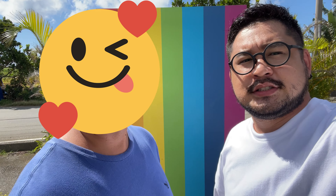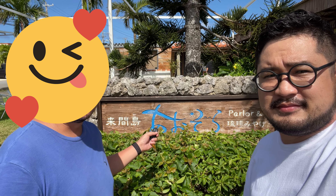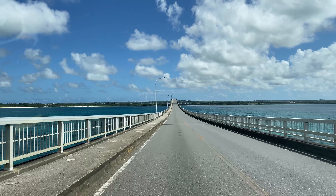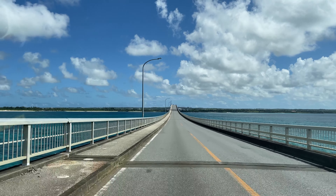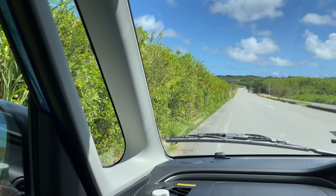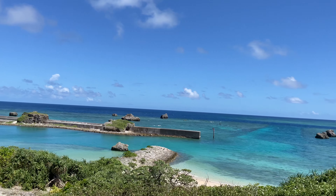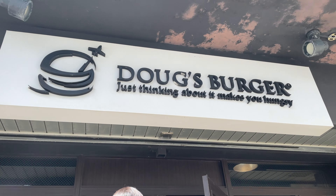They have photo spots too, so please stop by when you visit Miyakojima. Leaving Kurimajima, getting hungry, so next we're going to an excellent hamburger restaurant in Miyakojima. On our way, we're driving and enjoying the wonderful view of Miyakojima. Now we're at the destination.